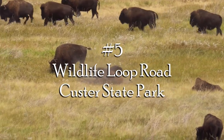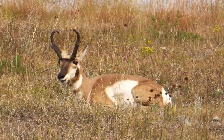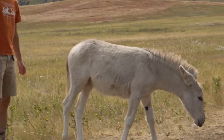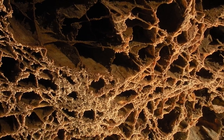Number five: the Wildlife Loop Road in Custer State Park. This place is full of life and we loved it. We enjoyed it so much that the next day we actually contemplated coming back to drive the same two-hour loop again.